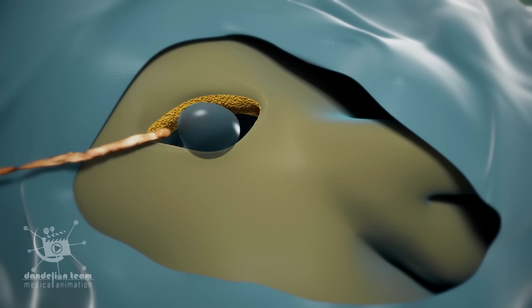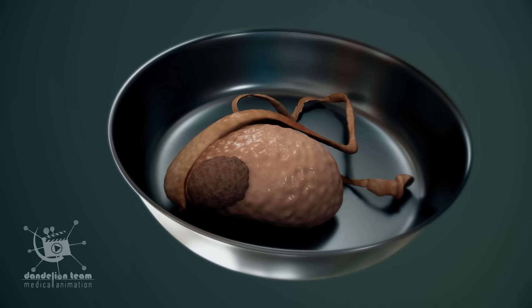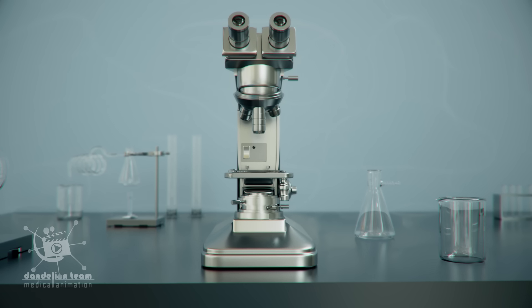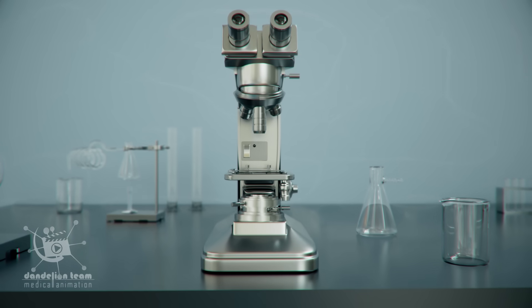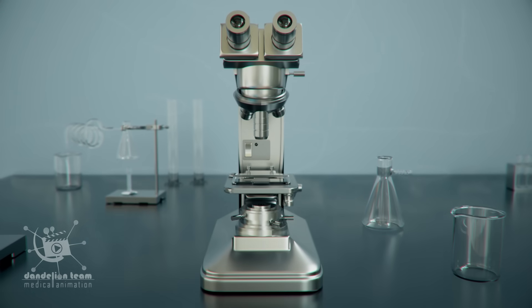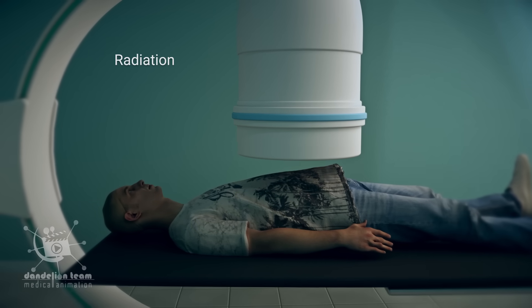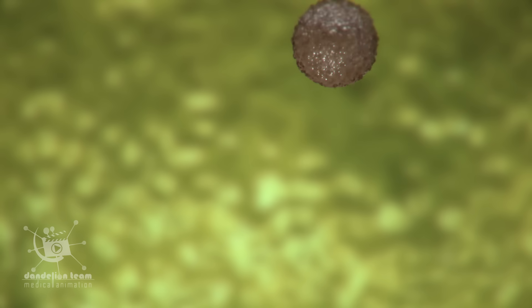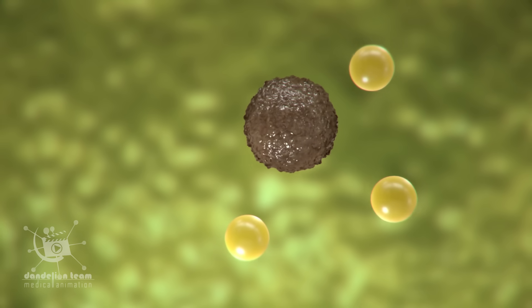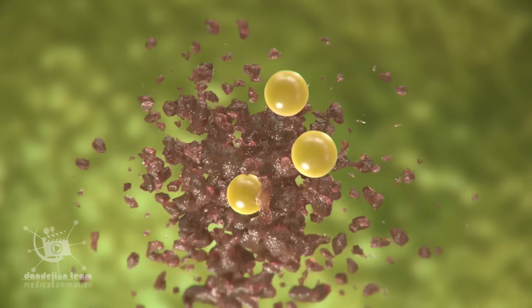A prosthesis can be put in its place to give a typical feel and appearance. The removed testicle will be sent to the pathologist to determine the type of cancer to plan further treatment. Treatment can also involve chemotherapy and radiation. Chemotherapy drugs can stop cancer from progressing by killing the cancer cells that may spread through the lymph nodes to other body parts.